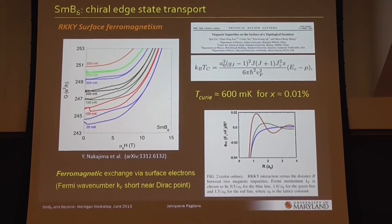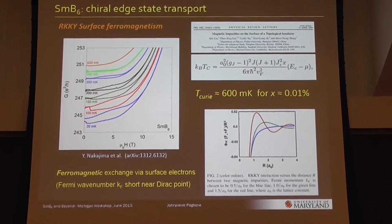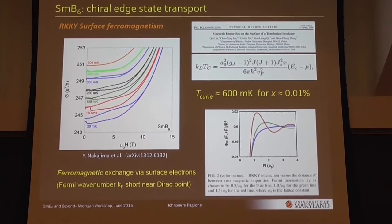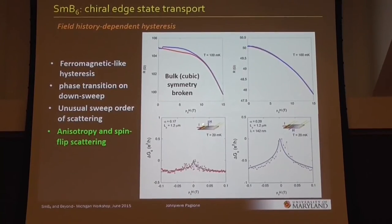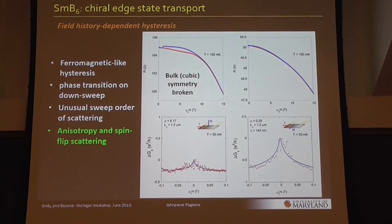I hope I've convinced you that there is a good signature of some kind of surface ferromagnetic state. I should say just one more thing about the angle dependence: this angle dependence is with a cubic crystal, so you're actually breaking the cubic crystal symmetry. This is another piece of evidence that this is a surface-related effect.